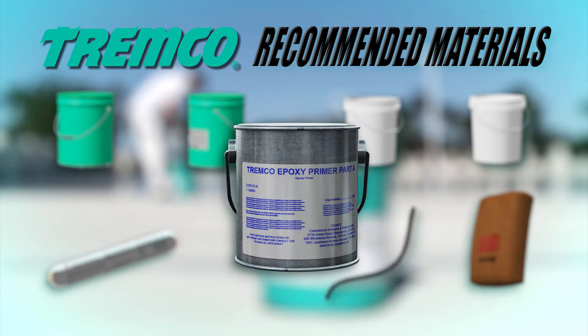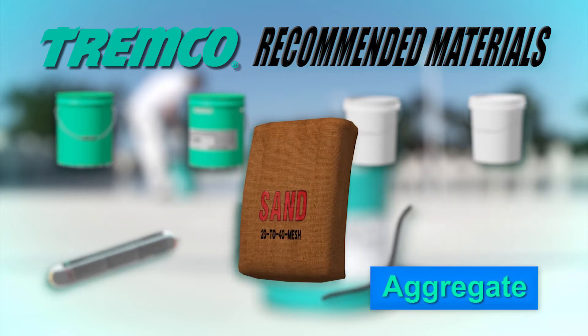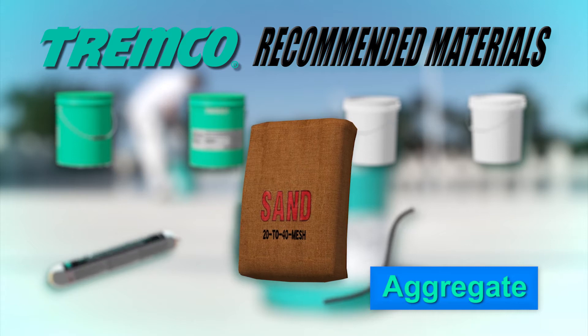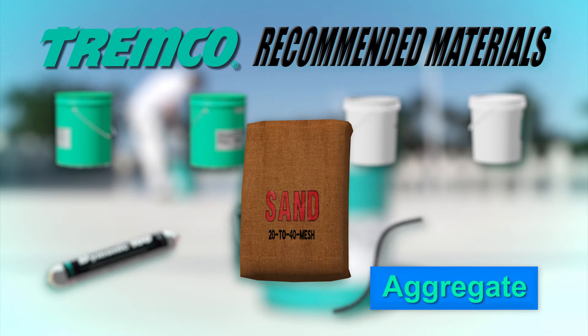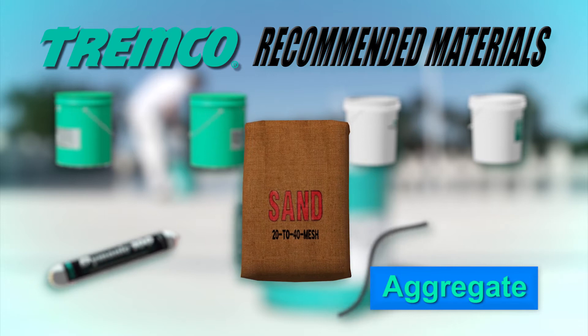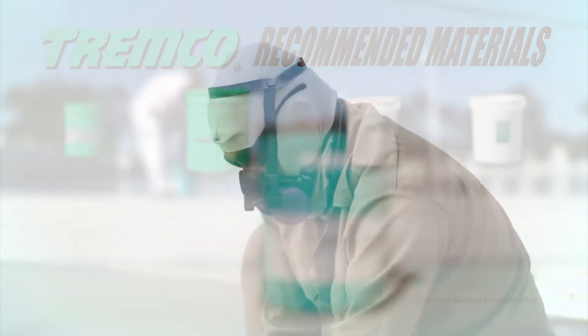Tremco epoxy primer is a two-part epoxy primer used with sand to level surfaces before applying the base coat. The recommended aggregate for use with this deck coating system is a 20 to 40 mesh, or 0.6 to 0.9 millimeter diameter silica sand or alumina oxide, which imparts a textured finish and contributes to wear resistance.